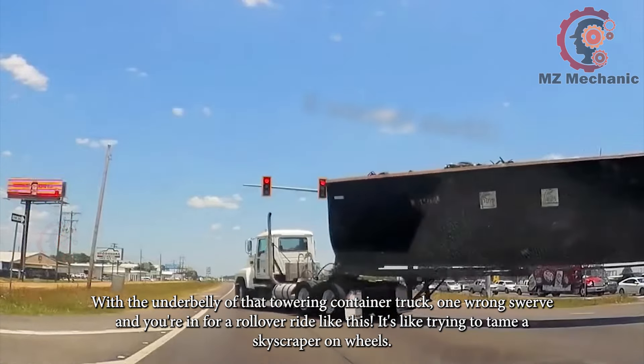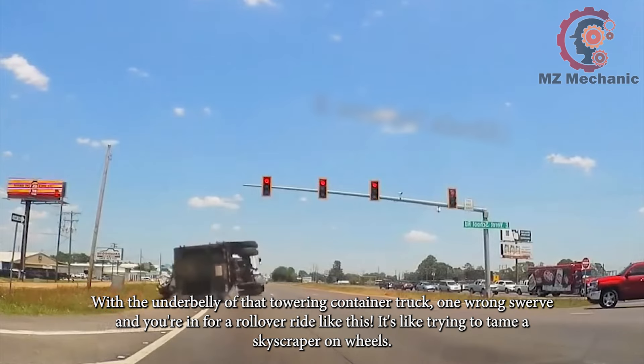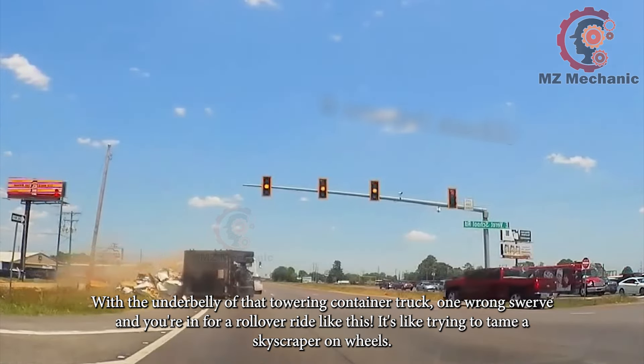With the underbelly of that towering container truck, one wrong swerve and you're in for a rollover ride like this. It's like trying to tame a skyscraper on wheels.